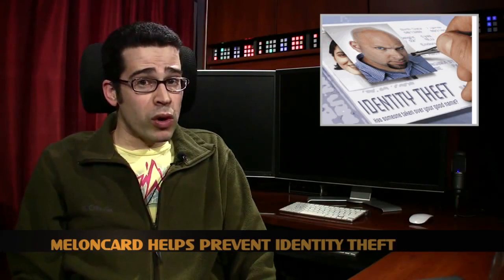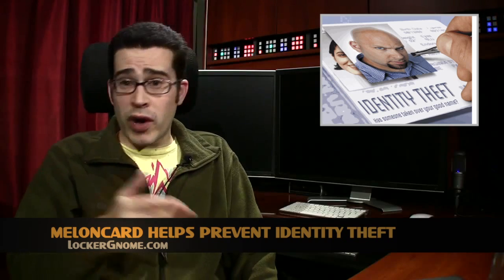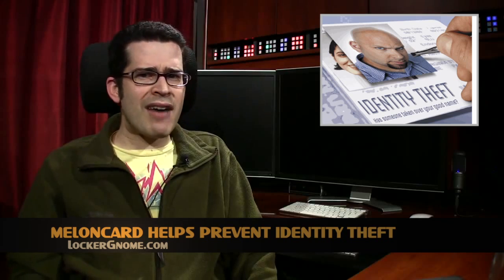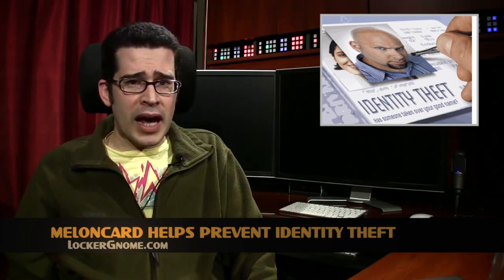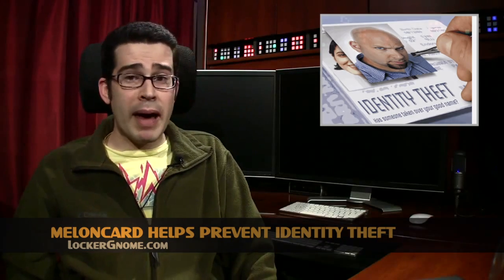The web can be a scary place — especially if you freeze frame on this face I'm about to make. Silliness aside, be forewarned: people are buying and selling personal information every day. Sure, you could check your credit reports to make sure you're not a victim, but those services aren't the only ones that have access to your name, birth date, and or social security number. At LockerGnome.com, Kelly Clay shows how a new startup called MelonCard can help keep your data safe from the bad guys.